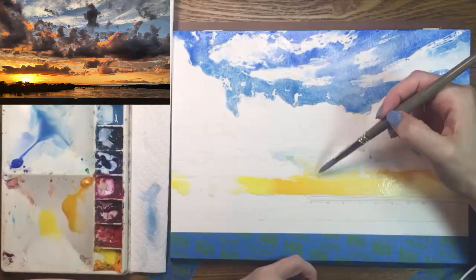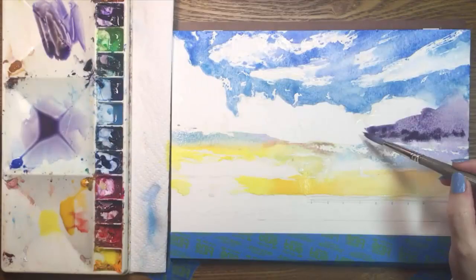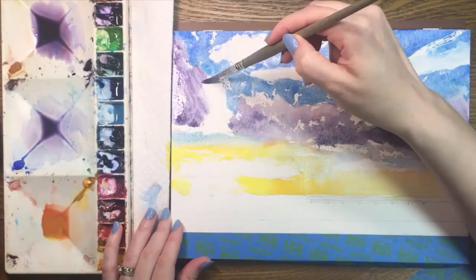Next I'm using cadmium yellow light and cadmium yellow medium to paint the brightest part of the sunset. The Sun is a white blur on the left side of the paper. Above that is a narrow transitional area between the yellow and blue, and I'm letting those colors mingle together with bits of orange and purple.